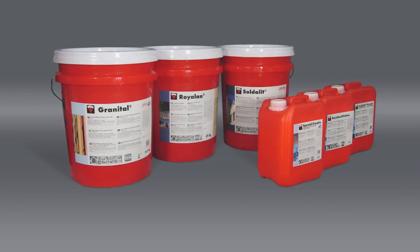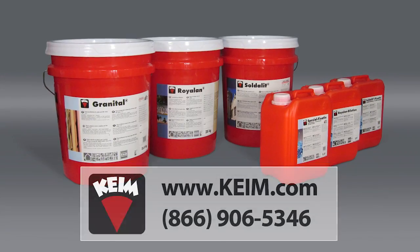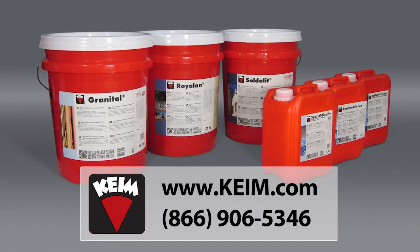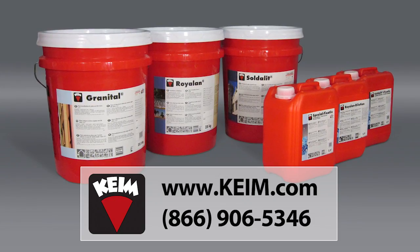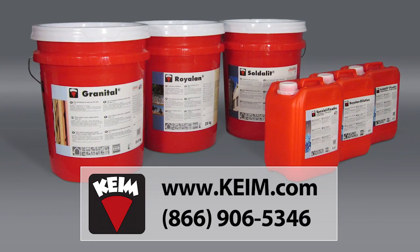Kyme Mineral Paints are the classic solution for long-lasting architectural protection. Contact us today to learn how the family of Kyme Silicate Paints and related products provide durable painting solutions that can last for decades. Thank you.